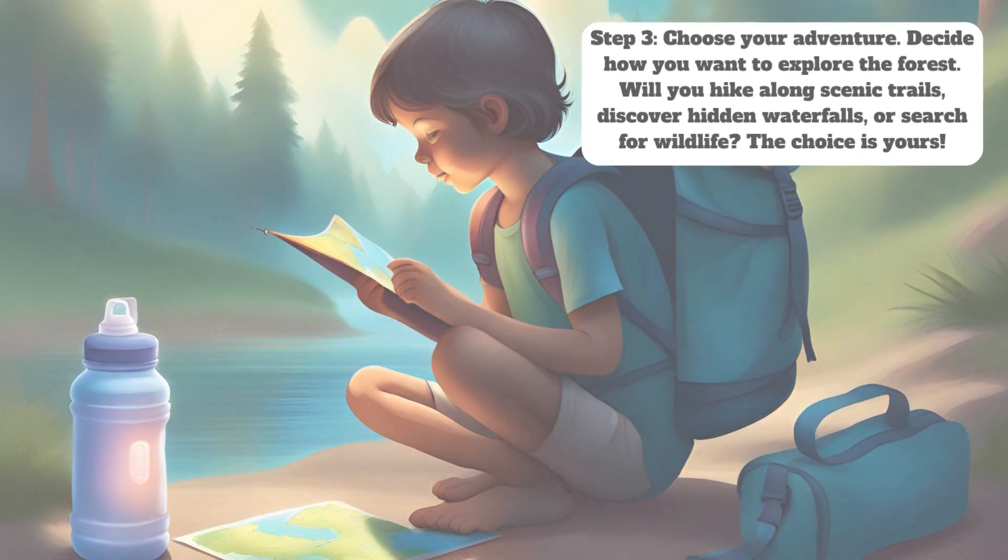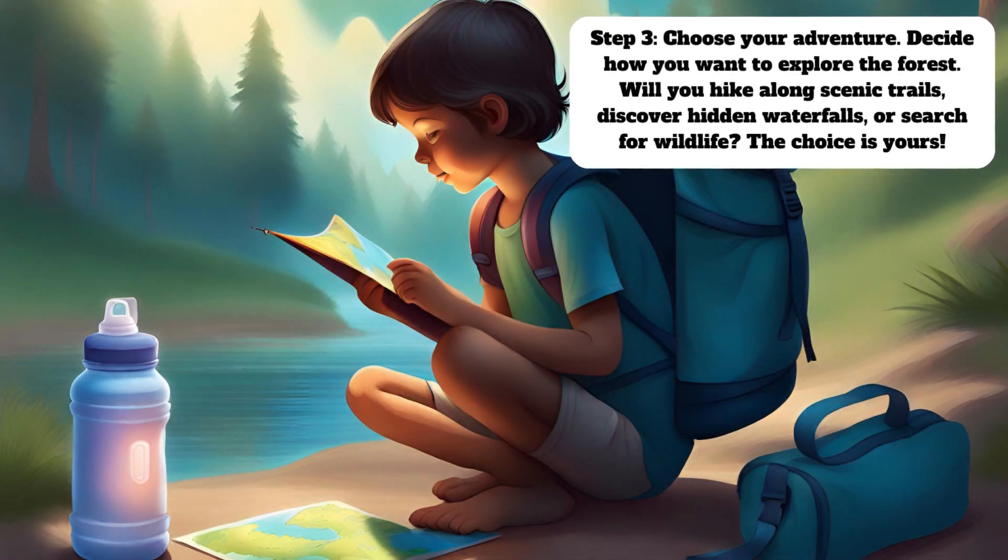Step 3: Choose your adventure. Decide how you want to explore the forest. Will you hike along scenic trails, discover hidden waterfalls, or search for wildlife? The choice is yours.